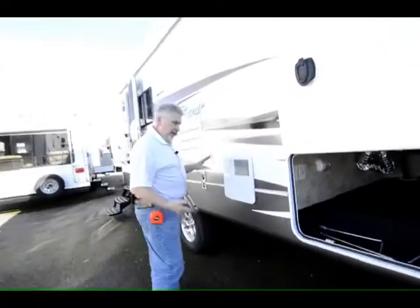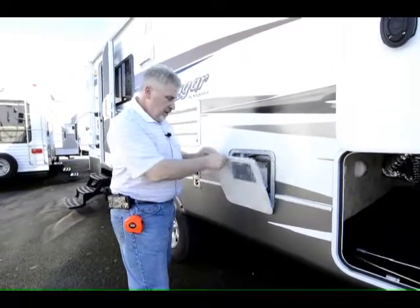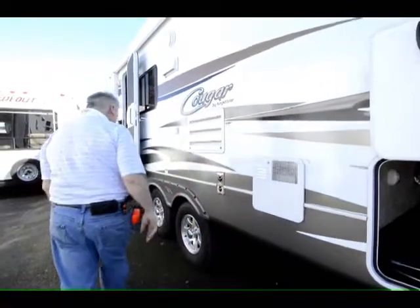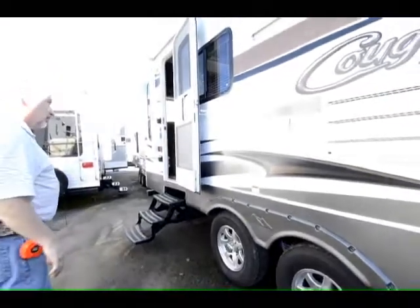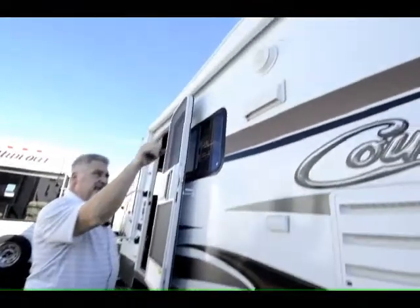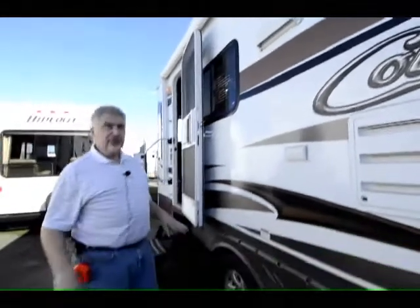It also has a completely sealed and heated underbelly. All the tanks are heated and insulated so you're not going to freeze up. It has a gas-electric six-gallon hot water heater that heats water at 16.2 gallons per hour — you're never going to run out of hot water. It also has aluminum wheels and 15-inch tires. There's a TV connection out here and if you look up, it has exterior speakers so you can transfer music from inside to outside.